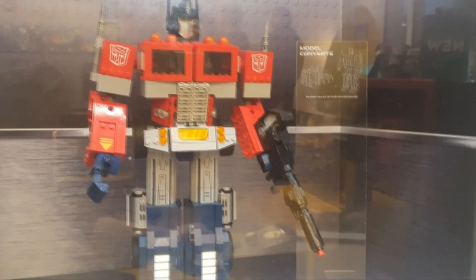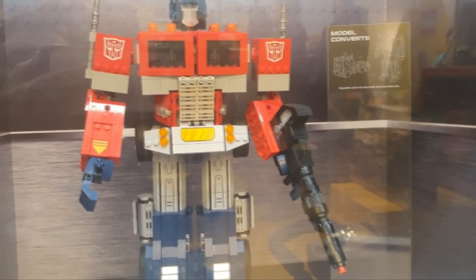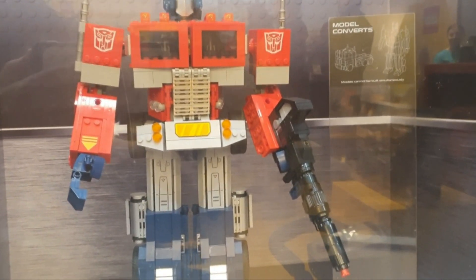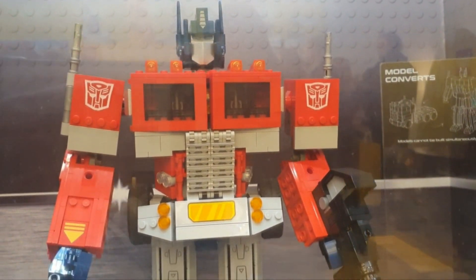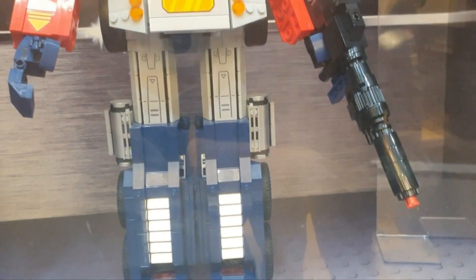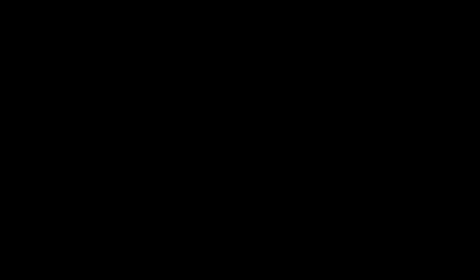But there is something even cooler next door. Oh yeah, it's Optimus Prime. Optimus Prime in Lego is amazing. Roll out. Very cool looking Lego set. Just had to check that out because, you know, it's Optimus Prime. Very cool set.